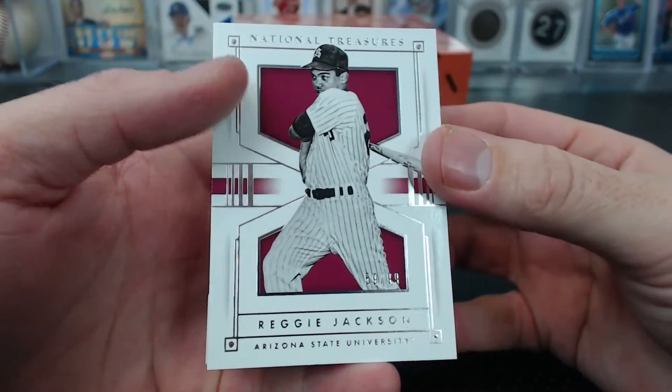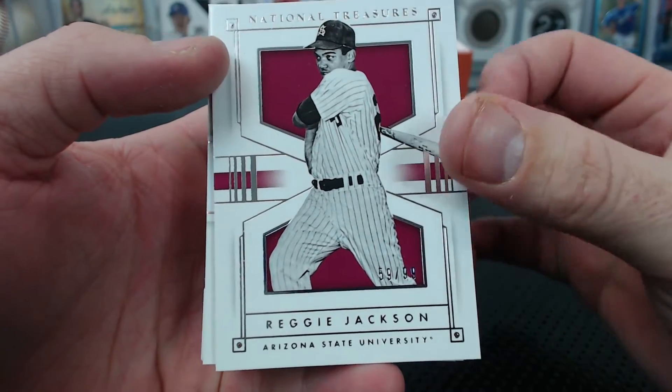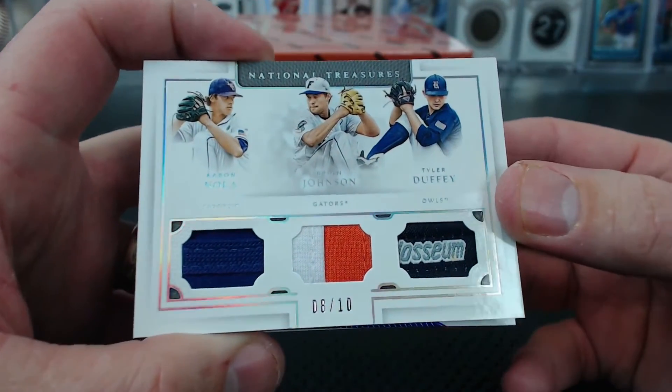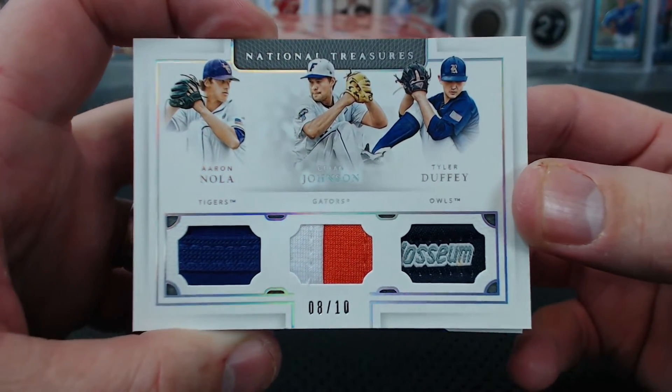Starting with a Reggie Jackson base, 59 of 99 — that is Big Slop. Wow, look at this thing — a triple patch: Nola, Brian Johnson, Tyler Duffy. 8 of 10. That's a nice looking card.